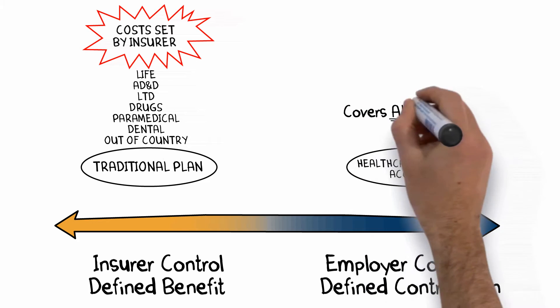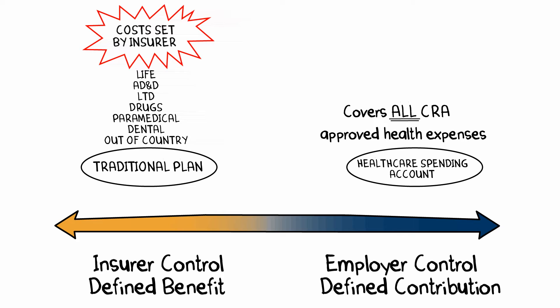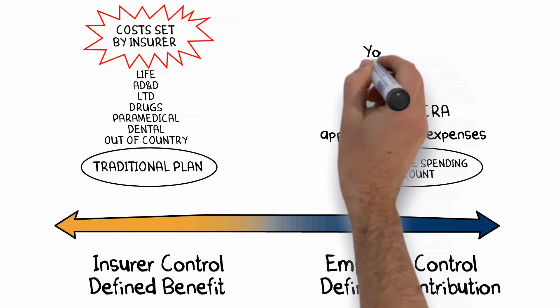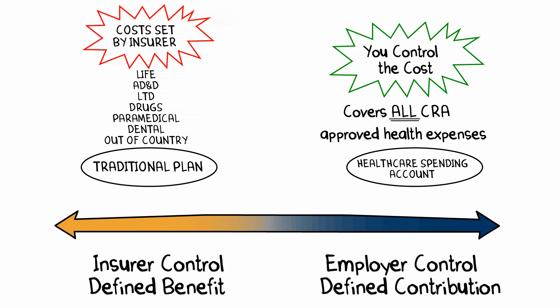In contrast, health care spending accounts provide complete flexibility for any Canada Revenue Agency approved health expense. This covers far more than what is included in a traditional plan. You set an exact budget for your employees, you always know your maximum cost, and you can recover unused amounts.